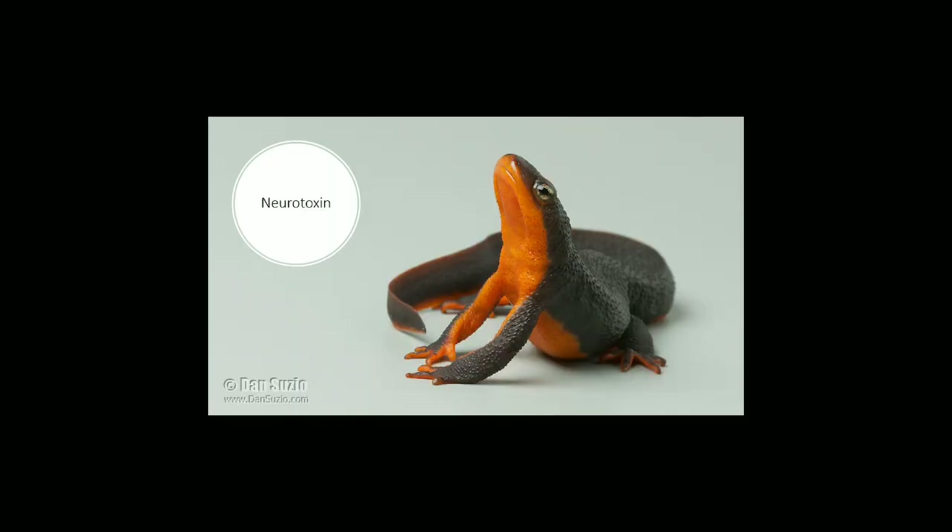By far the most interesting thing about rough-skinned newts is that they are poisonous, meaning that if you ingest a newt, you will die. The newts secrete a toxin that attacks the nervous system of the body and causes paralysis. This toxin is similar to that of a pufferfish or a blue-ringed octopus.